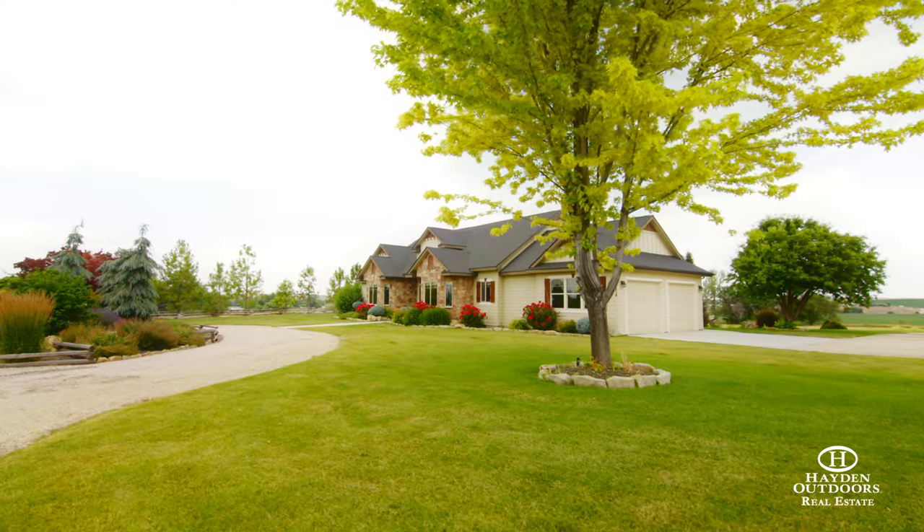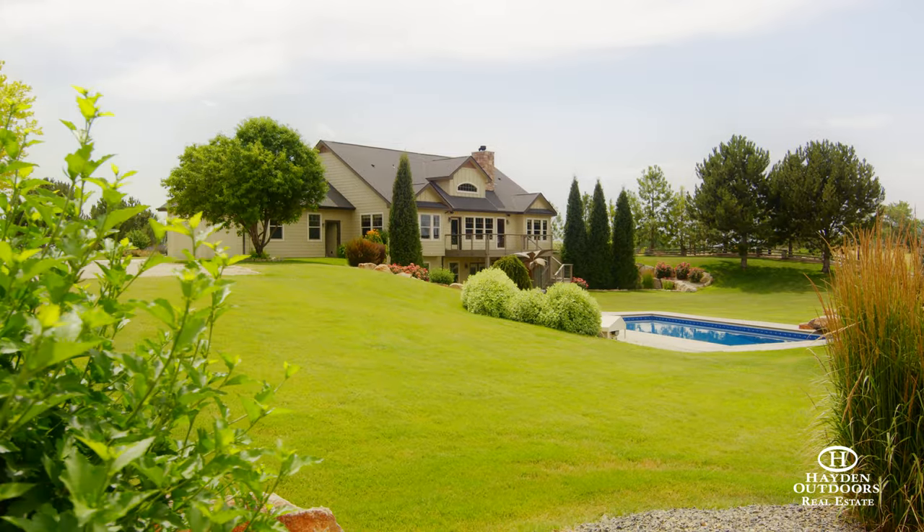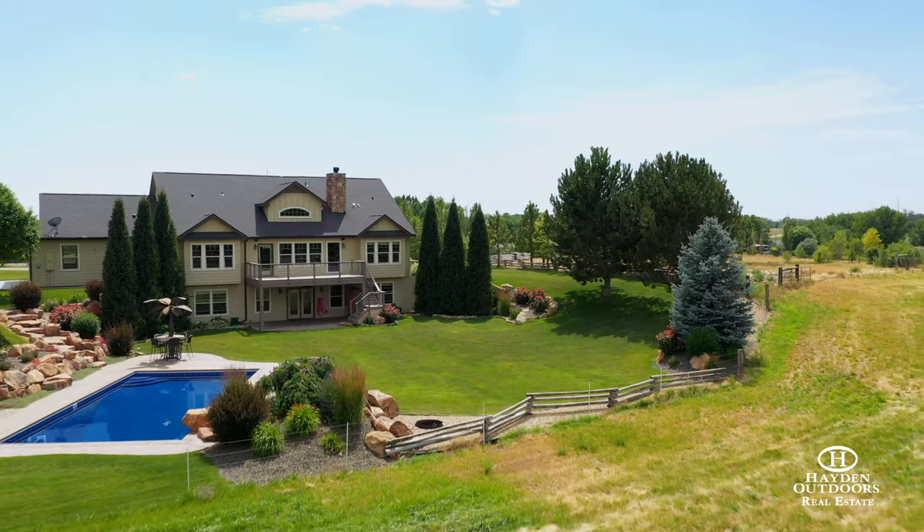The luxury home sits at the end of a private driveway on a beautifully manicured lawn with an in-ground swimming pool, rock landscaping and a covered patio with a built-in barbecue and bar seating.